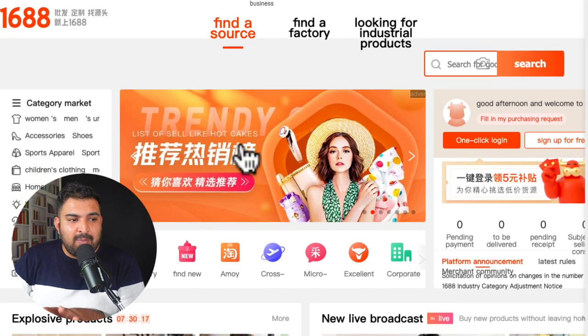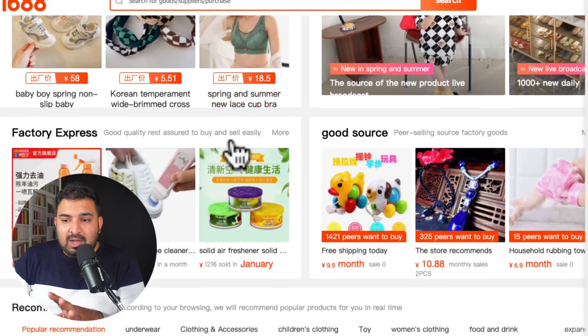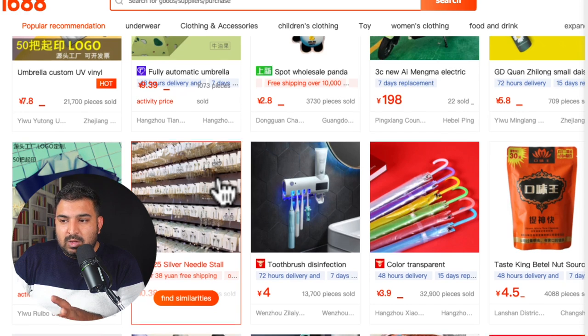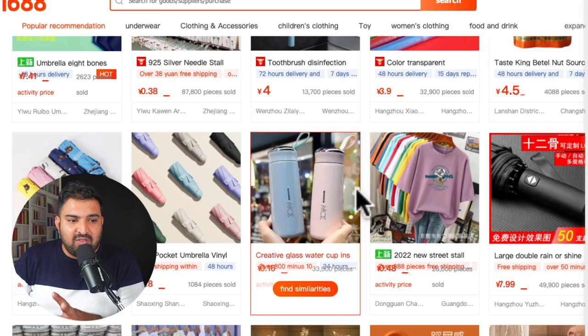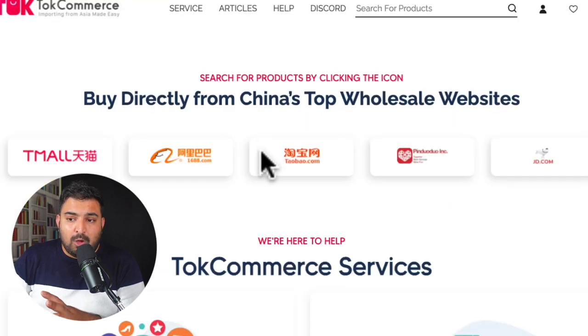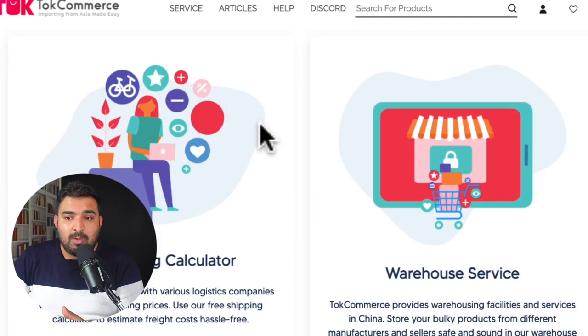So it's not just Alibaba. A lot of the time when I'm looking for products, you can find really cheap items on 1668 as well. On Alibaba you get an English translation and currency display, but on 1668 everything is in Chinese — this is mostly direct from the factory. Tawk Commerce works with a lot of other websites as well. They have a solution for all the problems I have discussed.